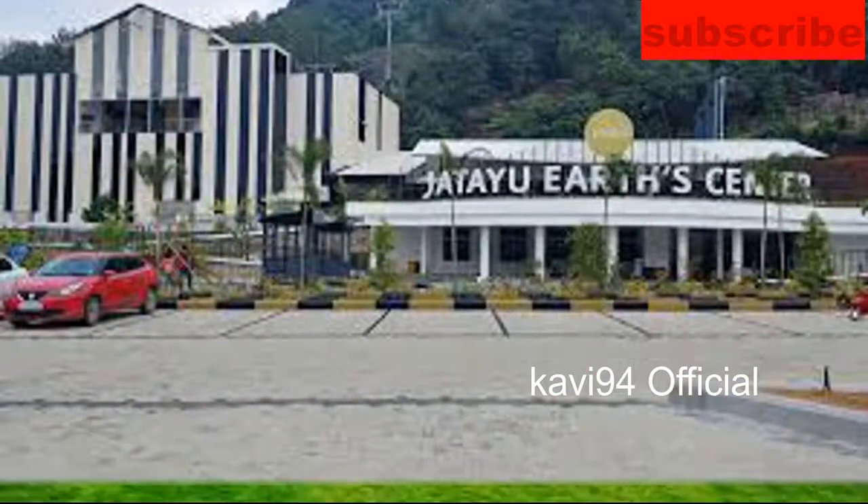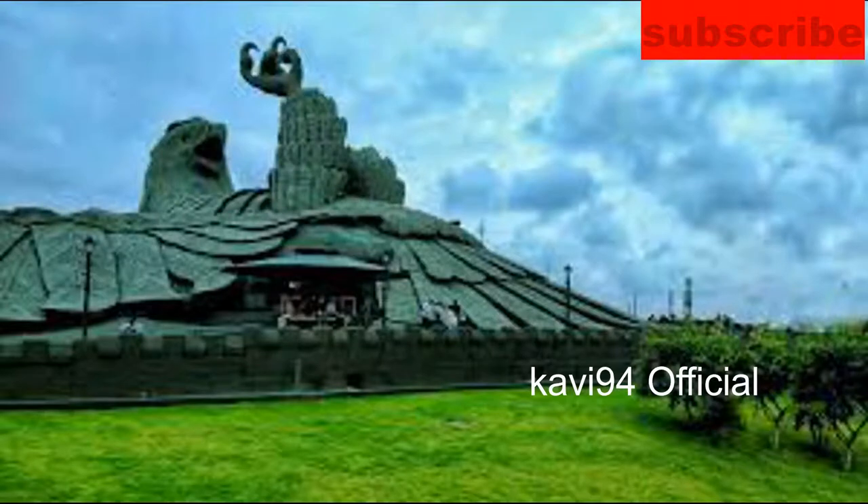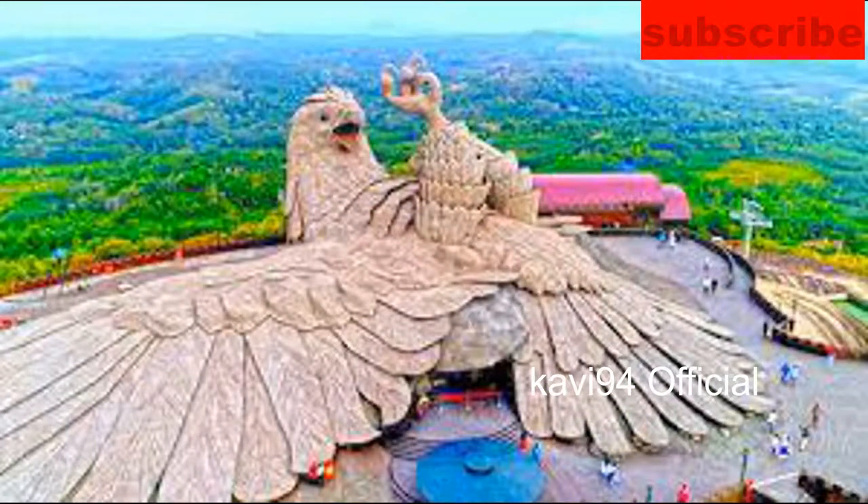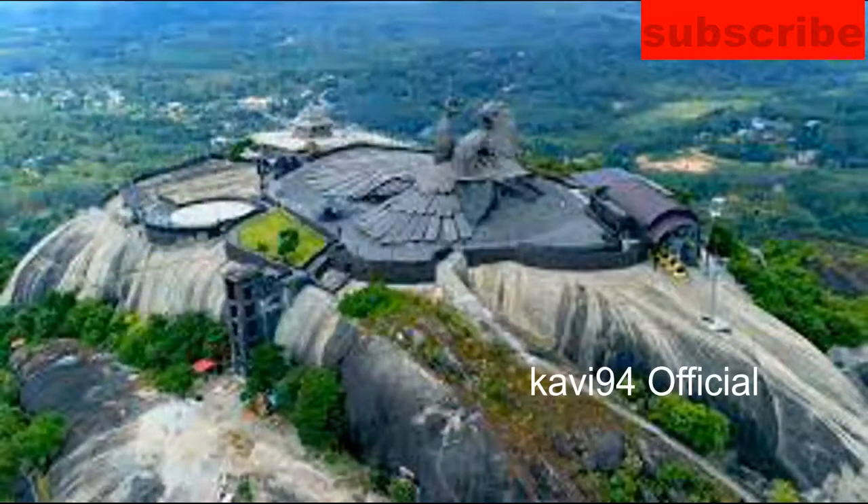This is 1.5 meters. The largest functional statue in the bird category — this is the largest functional statue in the bird category.